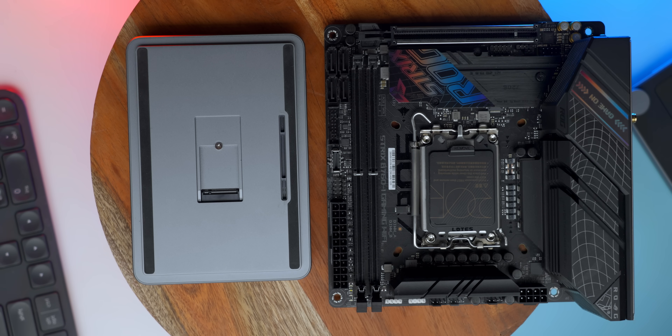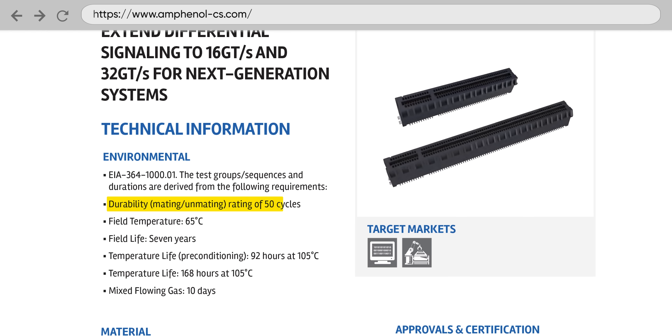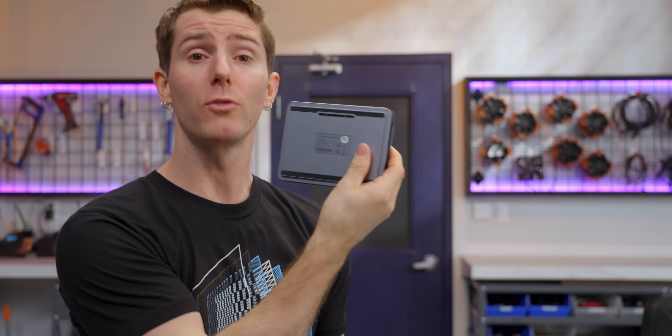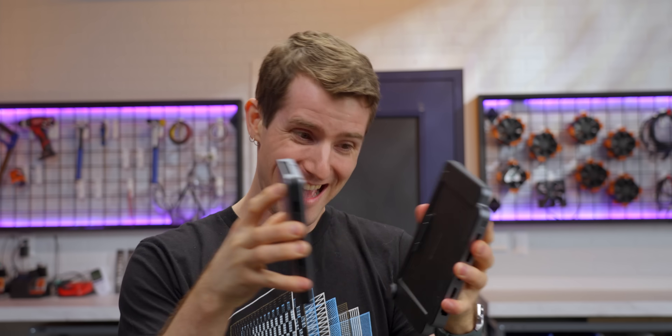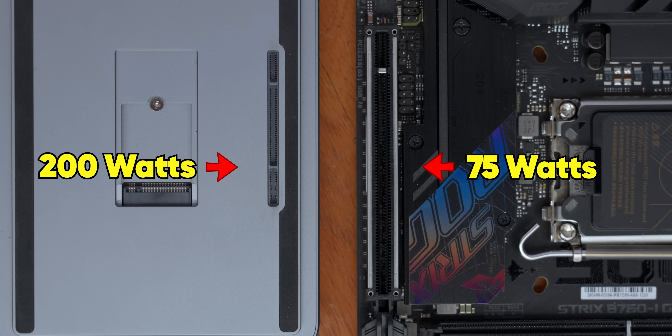First up, it's much more compact than a standard PCIe slot. And for another, it's much more robust. The slots that you see in a desktop PC are going to be rated for dozens or at most hundreds of cycles. But Kadas expects people to use this interface potentially multiple times per day for years at a time, so their target was 10,000 cycles. Their connector also allows future products to draw or supply up to 200 watts in either direction, much more than the 75 watts that you'll get over a typical PCIe connector.